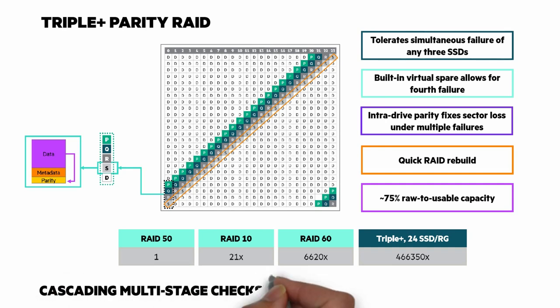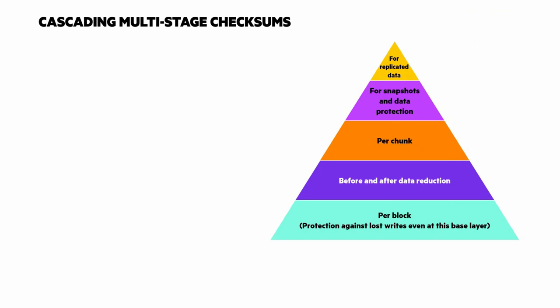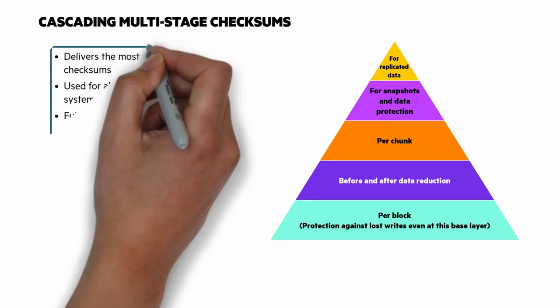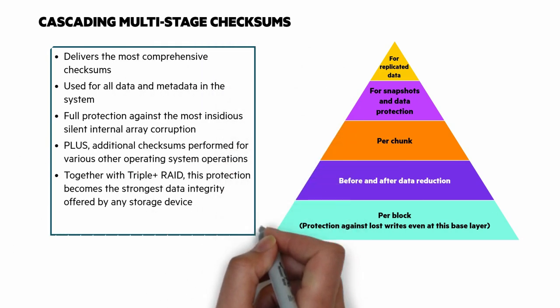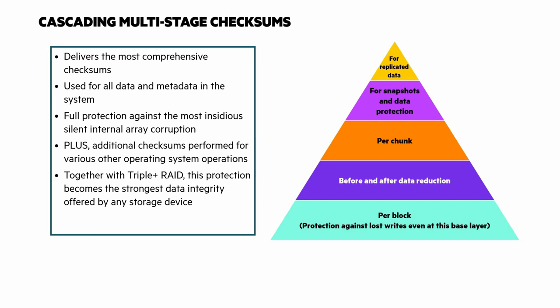There are also cascading multi-stage checksums that go beyond per-block checksums. The result is the most comprehensive checksums available today, with full protection against the most insidious silent array corruption. Together with triple-plus parity RAID, this protection becomes the strongest data integrity offered by any storage device.